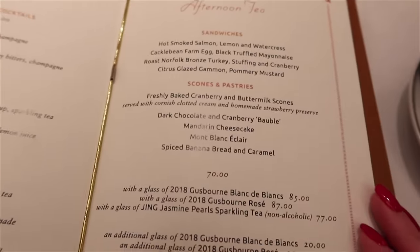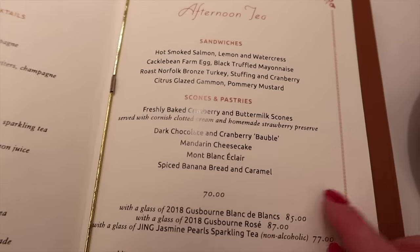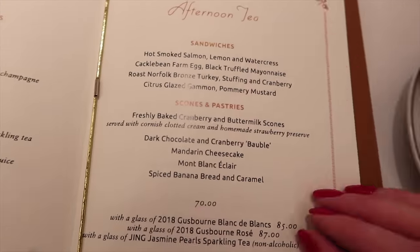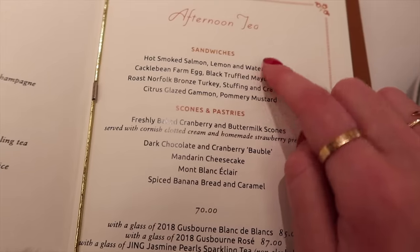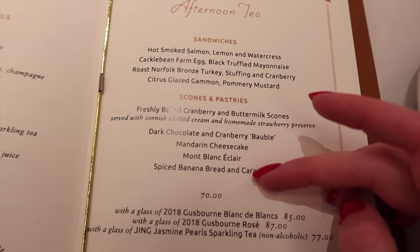Il y a la carte. Dans l'afternoon tea, on a des petits sandwichs — il y a du salé. Il y a quatre sandwichs. Et il y a plein de petites pâtisseries à goûter.